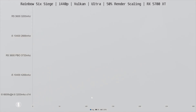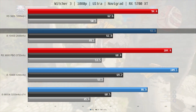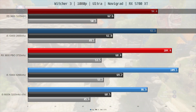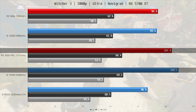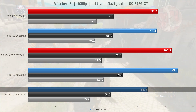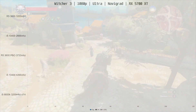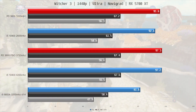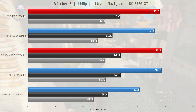The Witcher 3 is up next, and at 1080p the 10400 with native memory did 93.4fps on average, which is essentially the same as the 3600 with its native memory. If we pair both with fast memory, that brings the 10400 5% ahead of the 3600, while the 4-core i5 is lagging a bit behind. At 1440p we are at the GPU bottleneck again, where both 6-core CPUs perform about the same and the 4-core CPU is slightly behind.